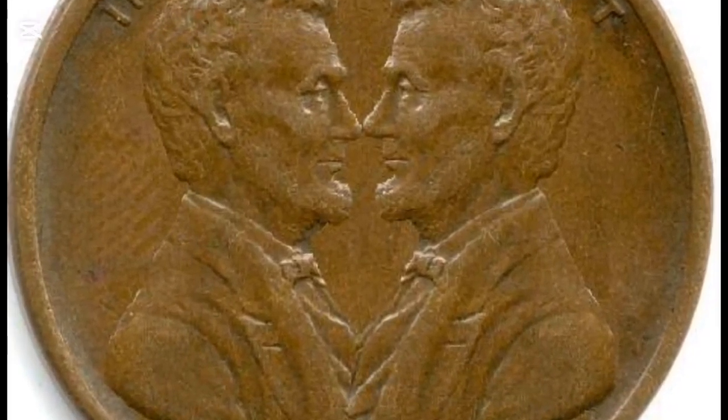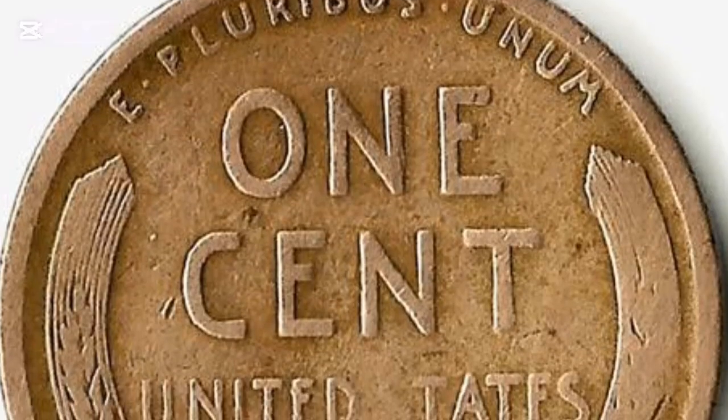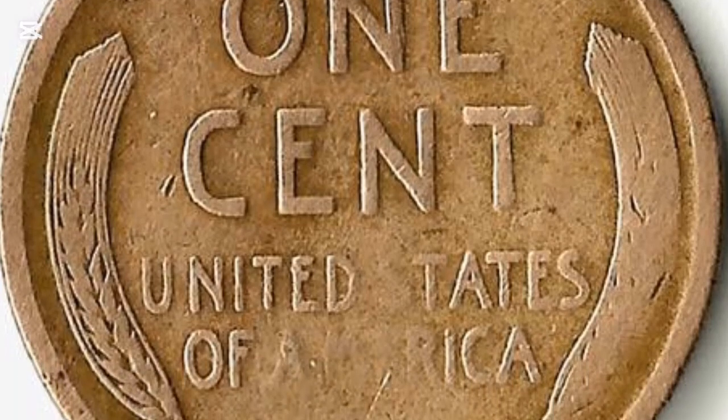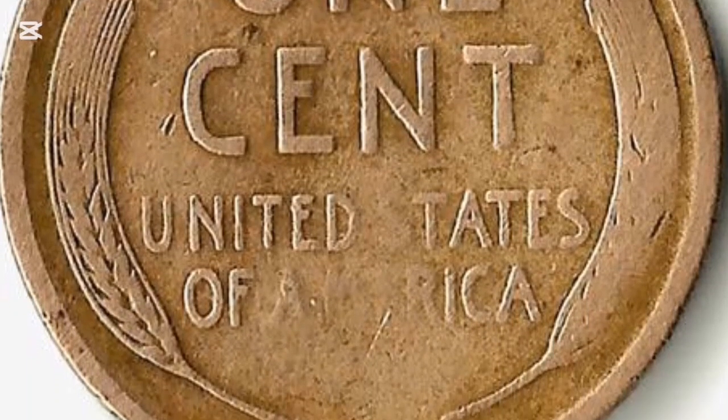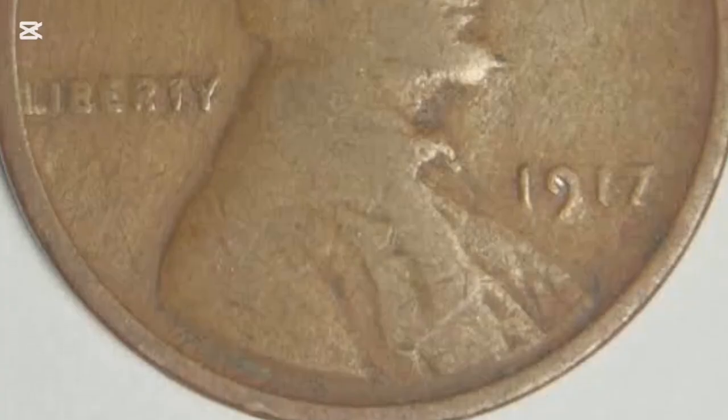Most Americans, particularly collectors, believe Lincoln wheat pennies are the most impactful national coins ever minted in the US Mint. Besides, they have an exciting history and impressive background as a piece celebrating such a giant historical person like Abraham Lincoln.